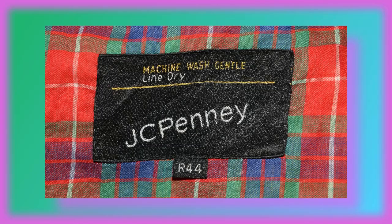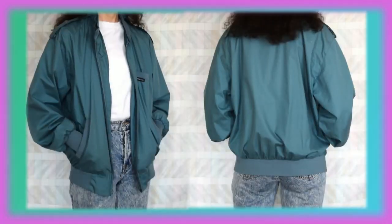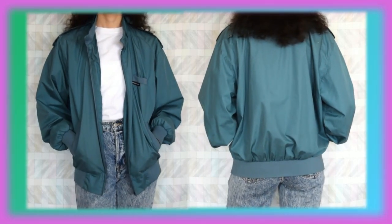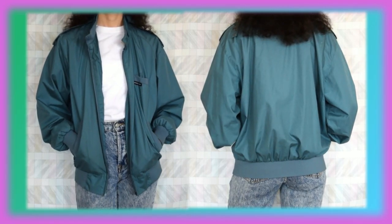And this coat is by JC Penney. Now this last coat is a Members Only jacket — it is not a vintage one but it looks close enough. At the time I was trying to look for a vintage one but I could never find one in a color I liked or it was a little over my budget. So I ended up getting this one instead and I am very happy with it — I love the color and the fit of it.